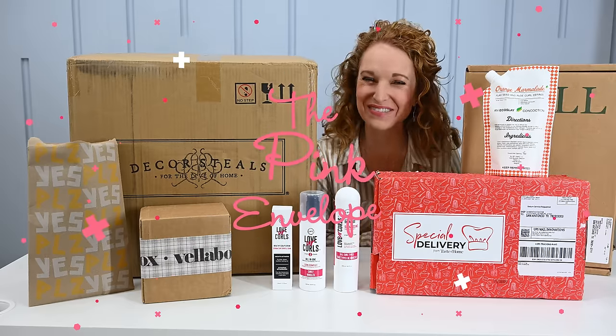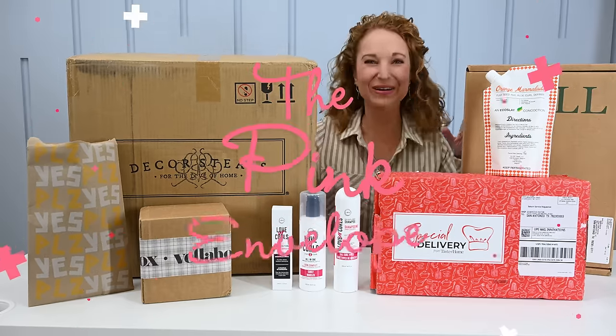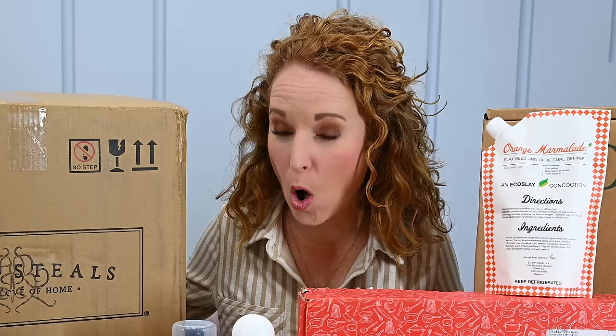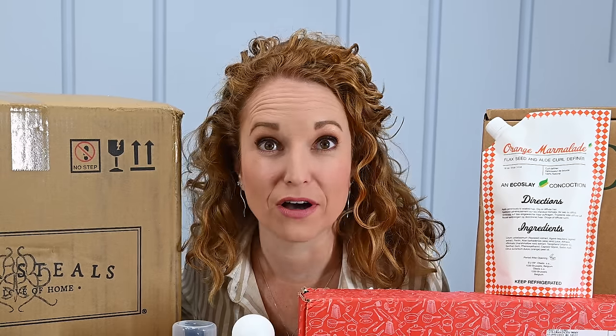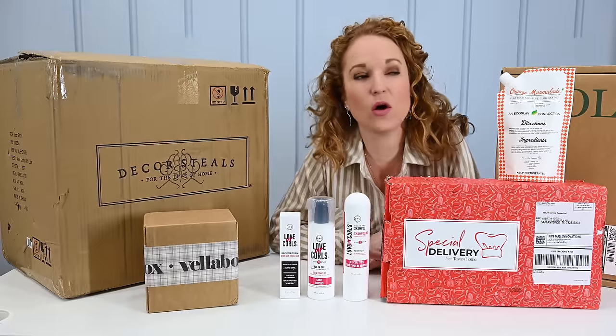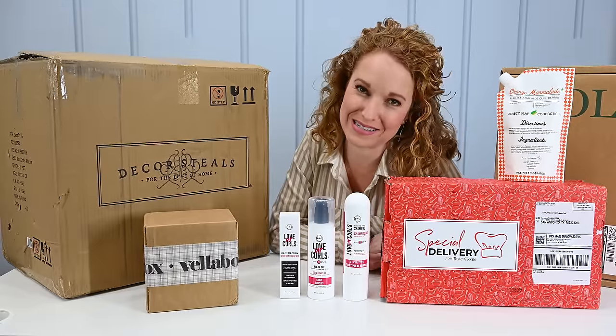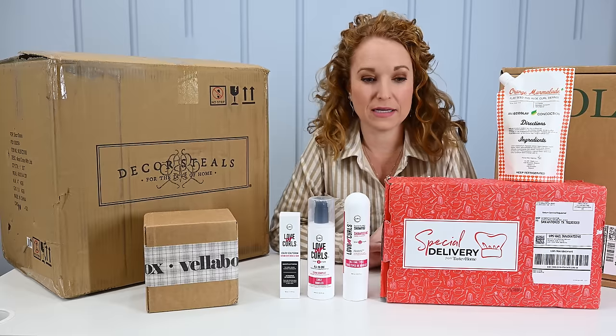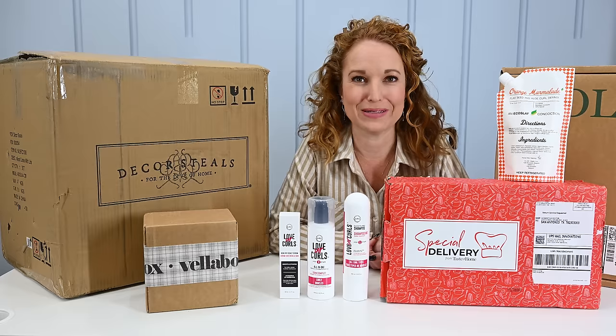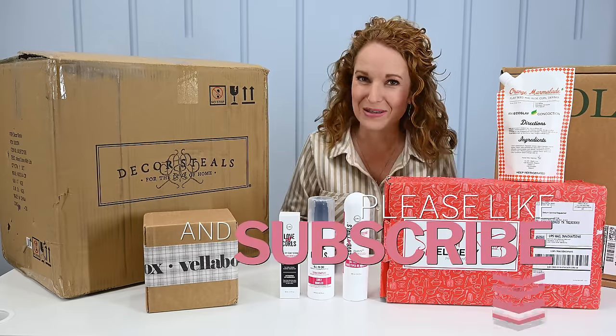Hey y'all, welcome back to the Pink Envelope. Happy New Year! I cannot believe I'm already throwing things off my desk — so glad that was just the coffee. Happy New Year, how was your holiday season? Mine was pretty awesome. I got to spend a lot of time with family and I love when I get to do that. I missed you guys though.